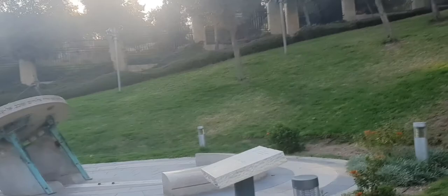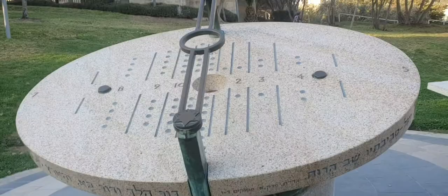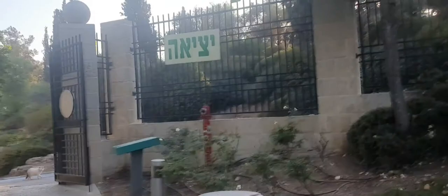Yemin Moshe neighborhood was built in 1892 to 1894 on the remaining lands around Mishkenot Sha'ananim. Joseph Sebag-Montefiore, Moses Montefiore's nephew, signed an agreement which allowed for the construction project on the Kerem Moshe land.